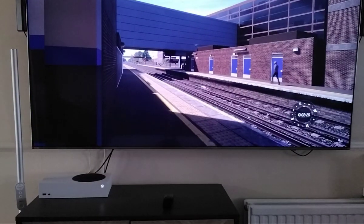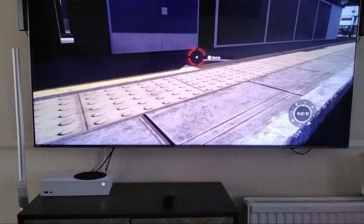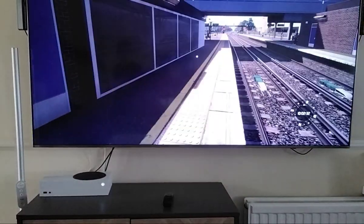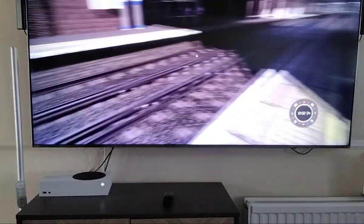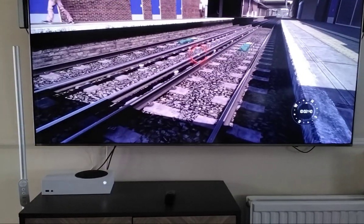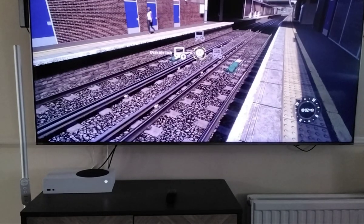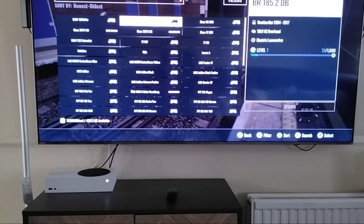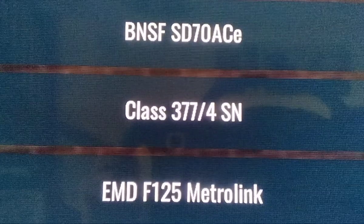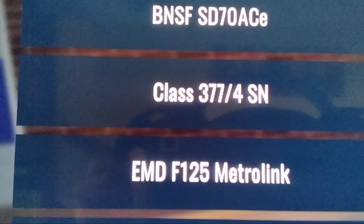Hello guys and welcome back to Train Sim World 4. Today we're at London Victoria and I just want to show you something I made. If we go to Spawn New Train and go to the Class 377 SN and go to liveries, we've got this.